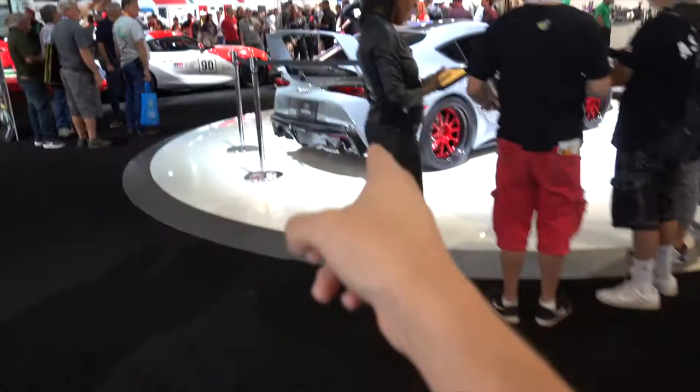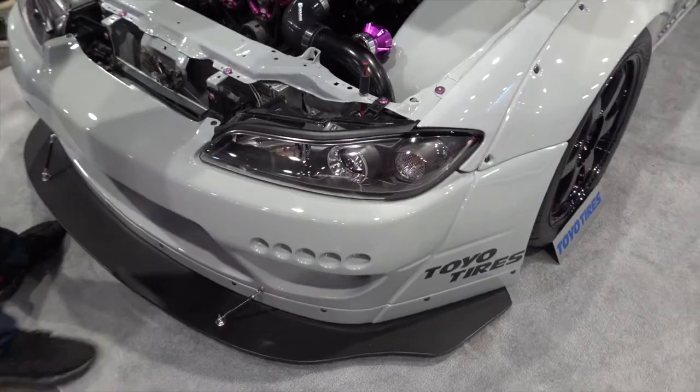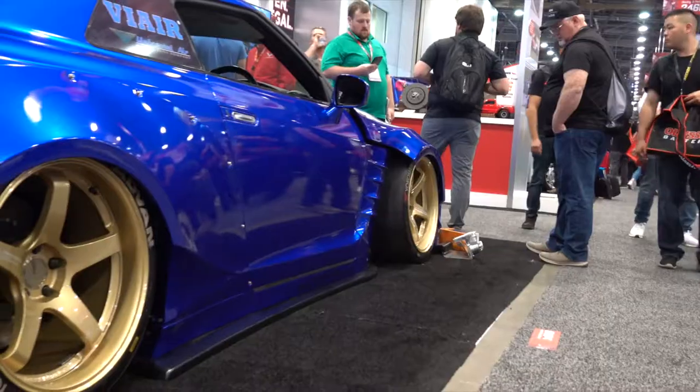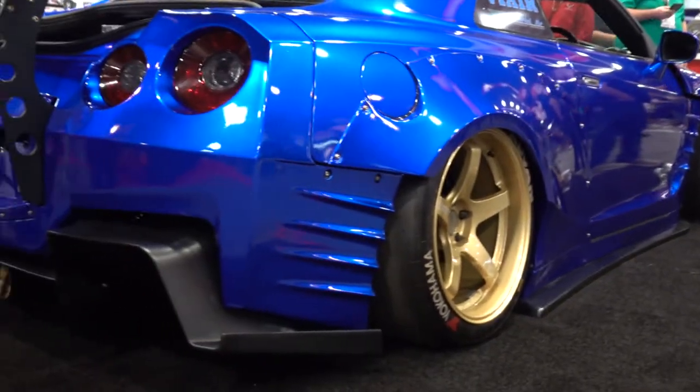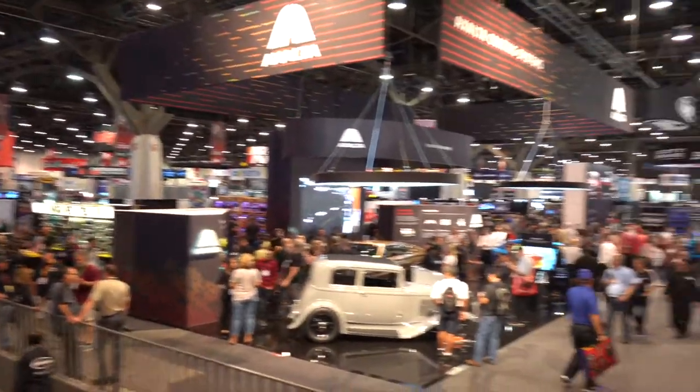We keep spotting Supras — number three, four, five, six, seven, eight, nine, ten, eleven, twelve. After walking around the hall for about 20 minutes, I finally found the other GT. This kit isn't as aggressive and the green-red color combo isn't doing it for me — and the fitment is off. I think we take home best GT. This place is absolutely massive and I found the perfect spot to show you just how big it actually is and how many people are here.